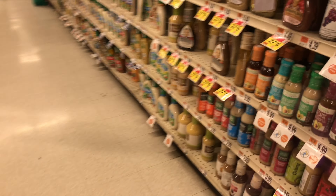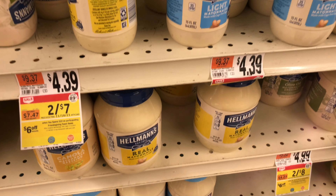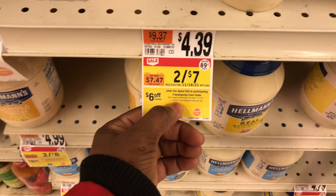Welcome back to my channel — we are at Stop & Shop, guys, a long time! Mostly welcome back. We are going to get into the deals of this week. These deals are good from the 12th all the way to the 18th.